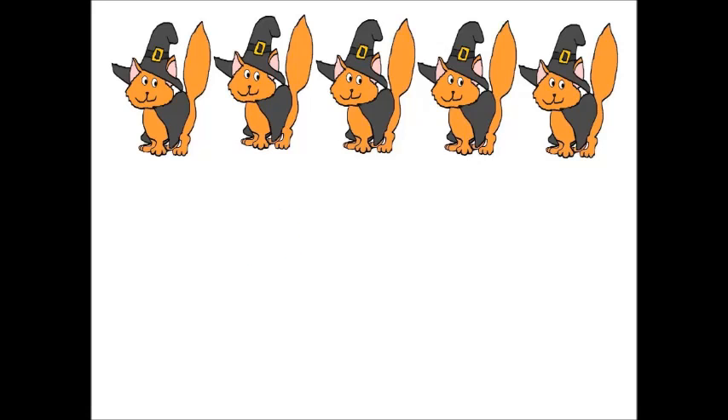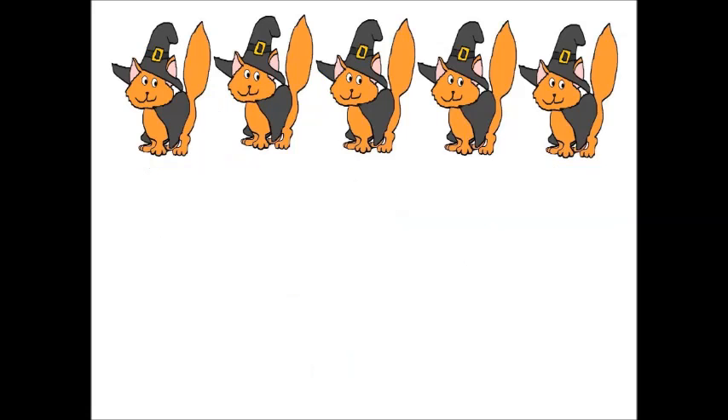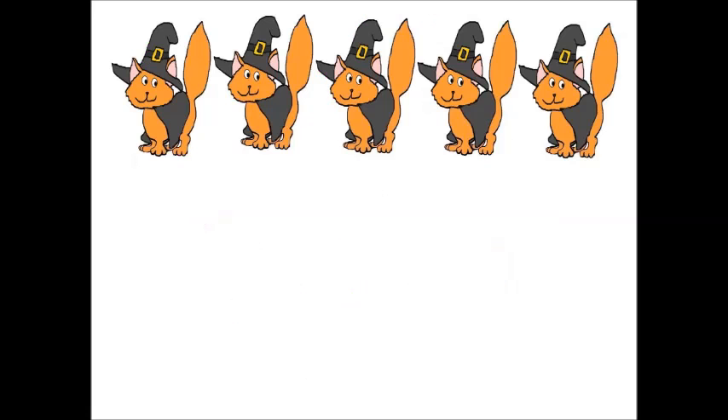Now, how many cats do you see? Can you count them? Are there three cats? No, there are not three cats. Are there two cats? Hmm, nope, not two. Are there five cats? Yes, I think there are five cats, but let's count them just to make sure.